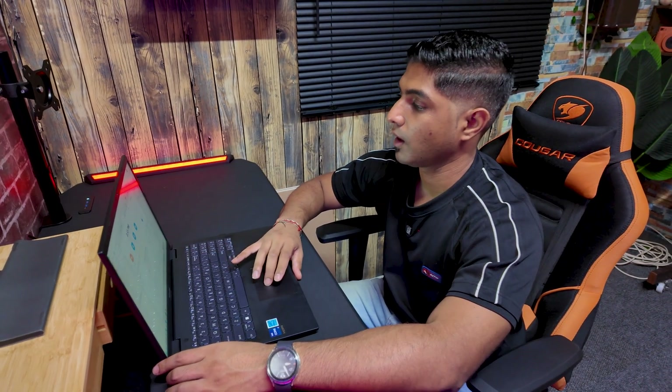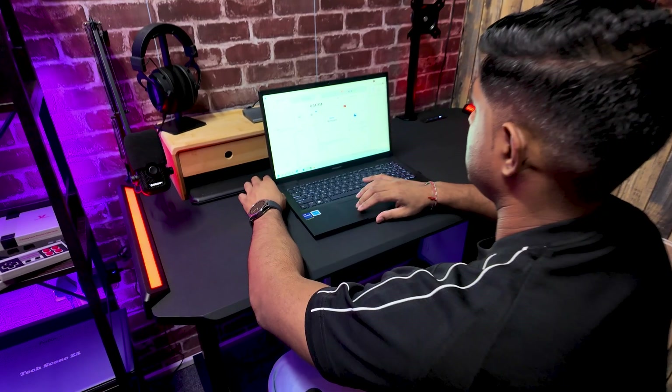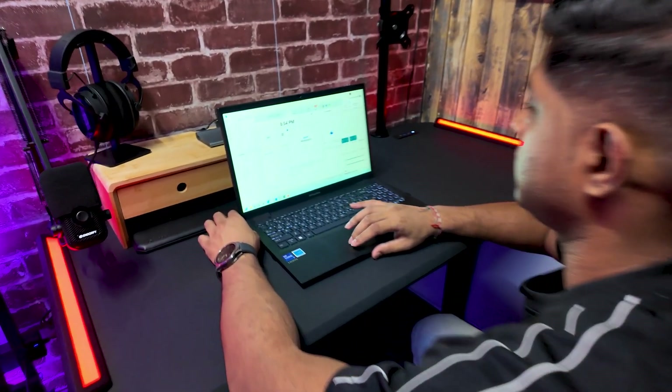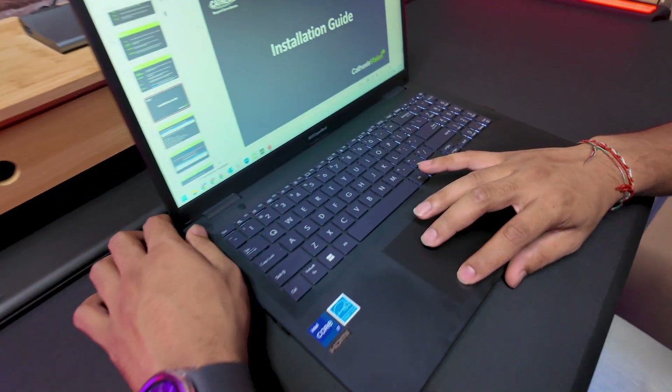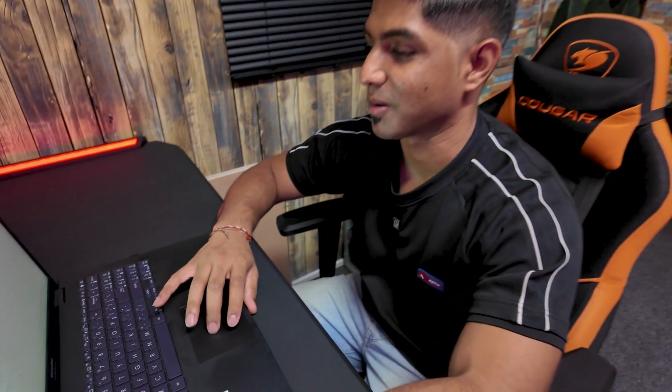When it comes down to it, who is this device for? I'm not someone who does heavy coding at my nine-to-five. If you're a business professional, a student, or someone who works remotely, this machine is reliable, secure, and competitively priced. I'm on Zoom most days, running PowerPoint presentations and various other applications in the background, and this has been my daily driver for nearly three weeks — running absolutely smoothly with no complaints.